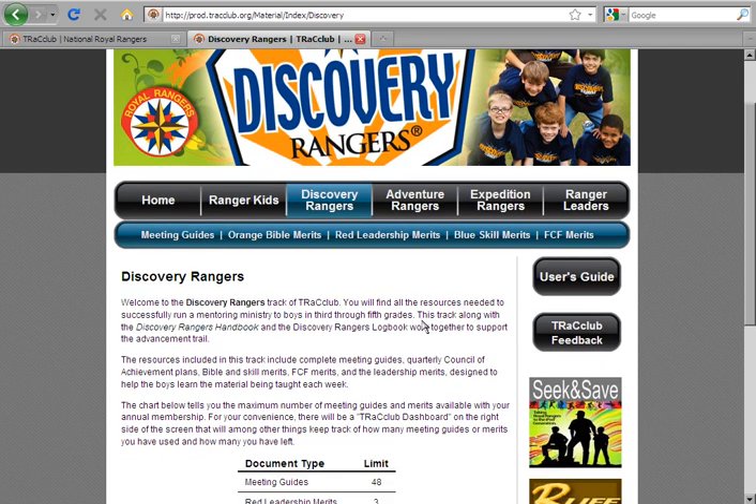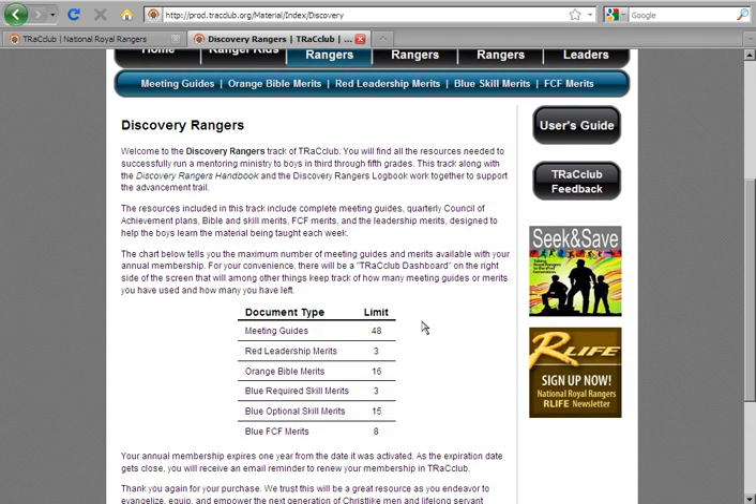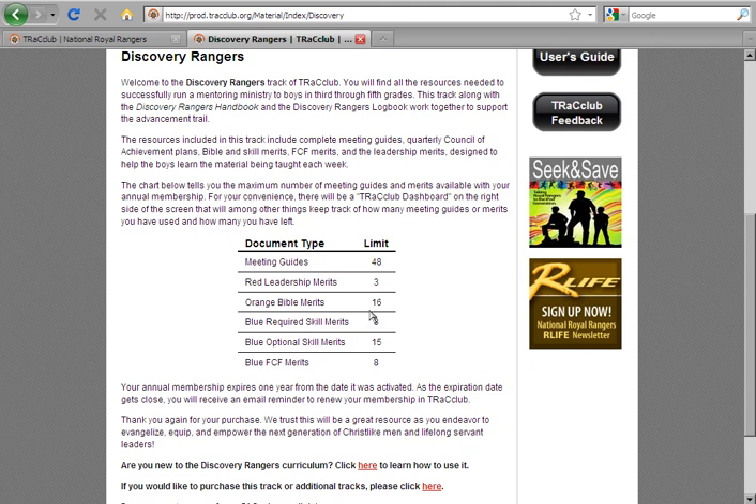Also located on the homepage is a guide to the total number of forms available for you to use. Remember, access to this material is for a one-year time period. You may access your material anytime throughout your 12-month membership. Once your membership expires, you will no longer have access to the information contained in the track.